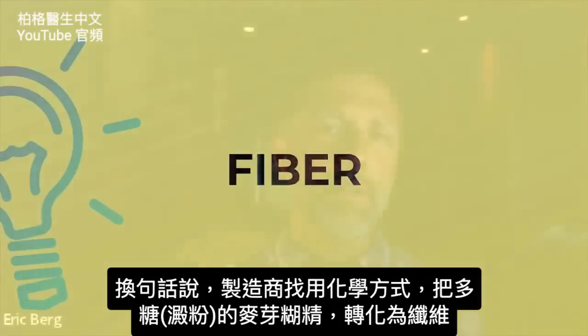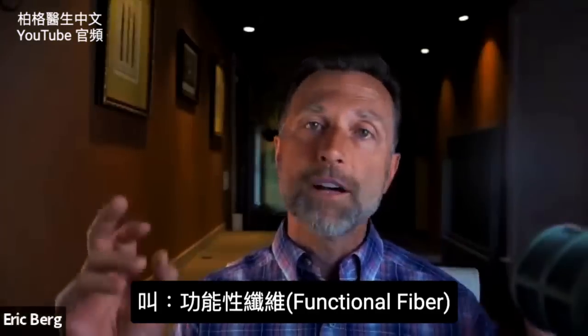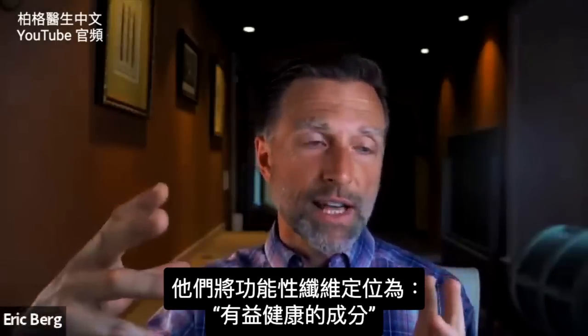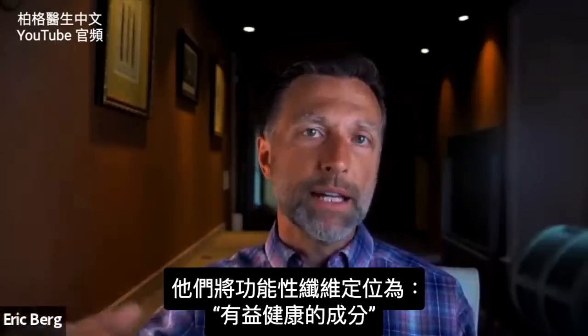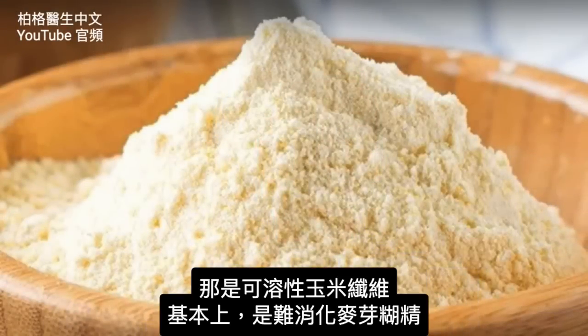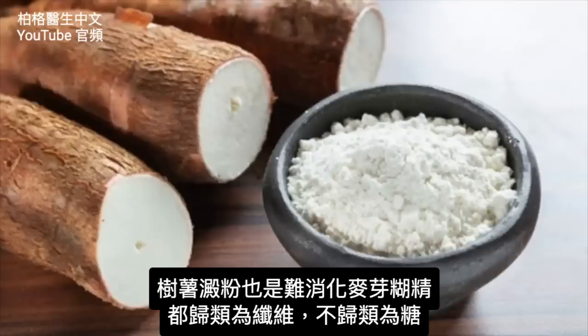So it's an isolated, chemically made product — they call it functional fiber. And now they're positioning functional fibers as a health-benefiting ingredient. You have soluble corn fiber, which basically is resistant maltodextrin, and tapioca fiber, which is also resistant maltodextrin.